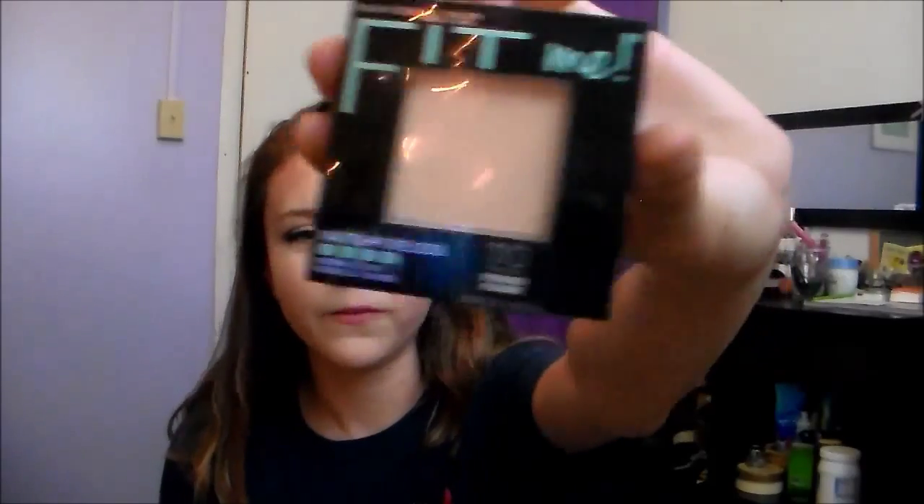First I'm gonna show you two things I bought like four days ago. I got the Fit Me Matte and Poreless pressed powder in porcelain, and let me say this is amazing. It goes really well with the Maybelline Instant Age Rewind Erase Dark Circles concealer. I know everyone says these two are really good, so I went and bought them, and they are really good.